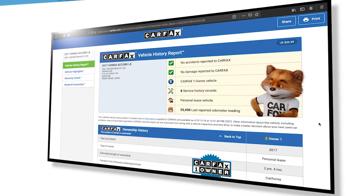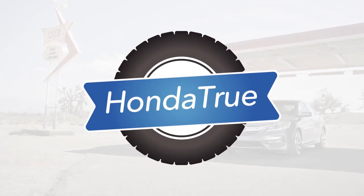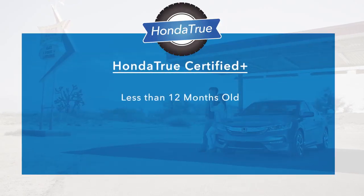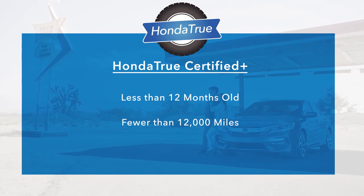In fact, customers can check out the vehicle's history for themselves with a complimentary vehicle history report. For customers who want even more peace of mind, our new Honda True Certified Plus program accepts vehicles that are less than 12 months old and with fewer than 12,000 miles.